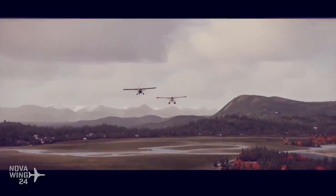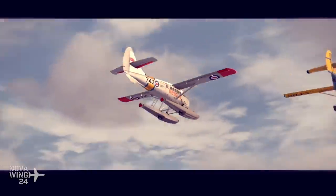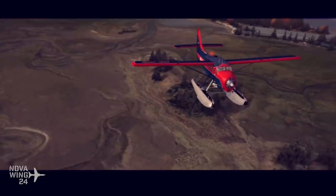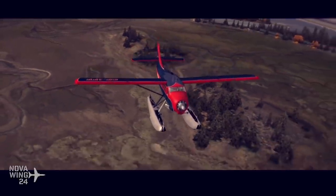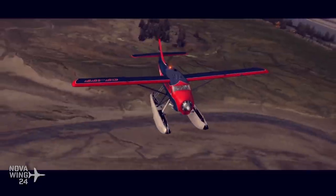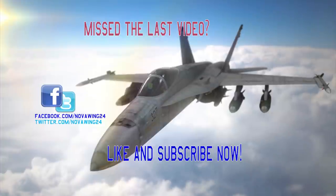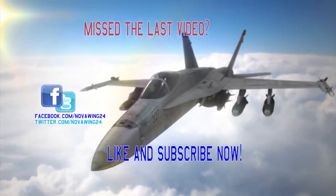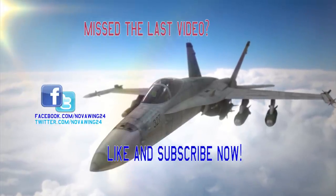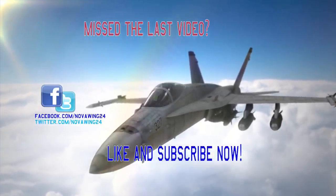All righty folks, that does wrap up The Nova Wrap for this week. Thank you very much for joining me. Don't forget as always to like the video and subscribe to the channel if you're enjoying these videos and want to see more. You can catch up with me between videos by finding me on Facebook and on Twitter — just search NovaWing24. Thanks very much for watching, take care, and we'll see you next time. Bye for now.